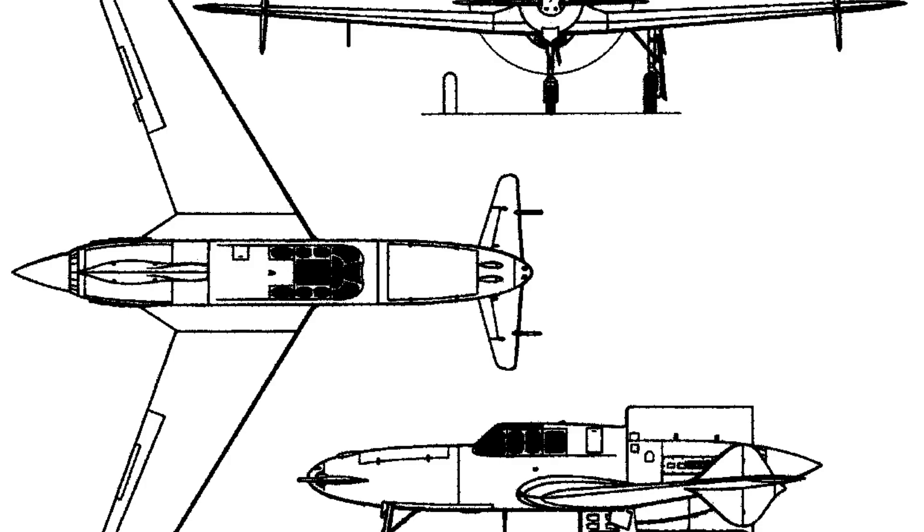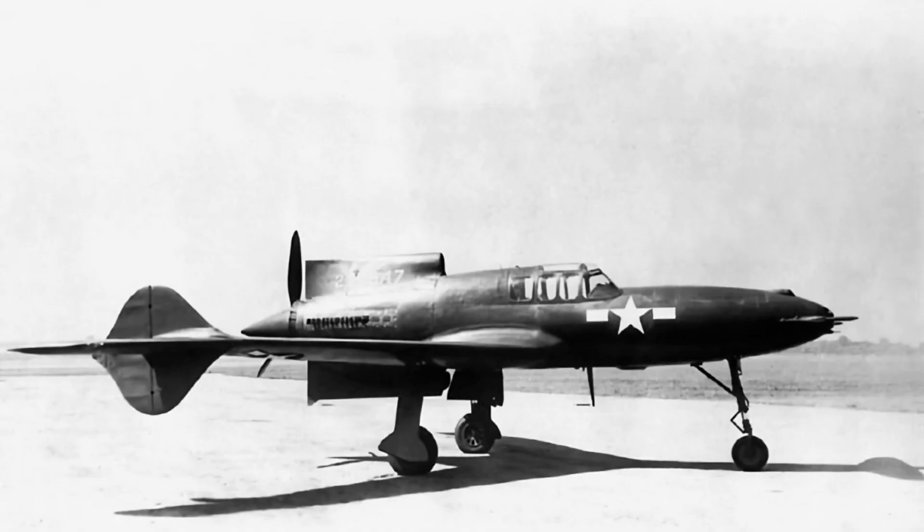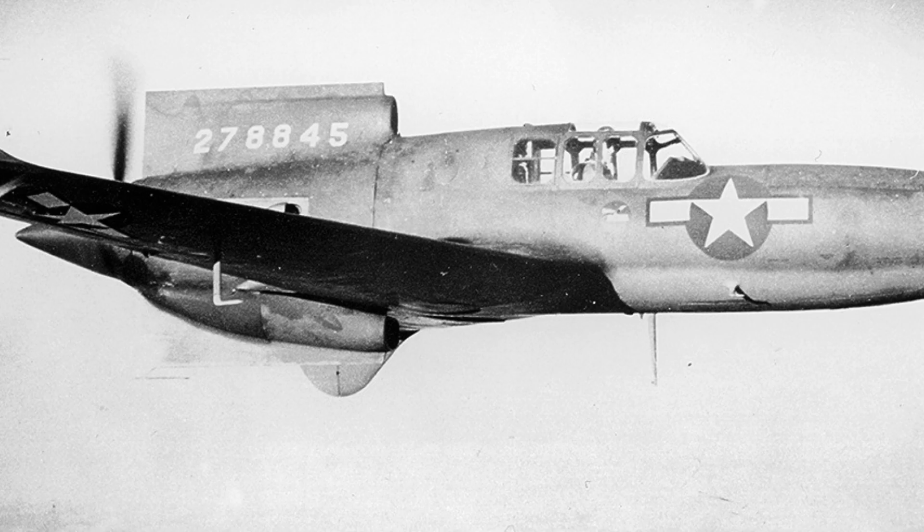One of the main reasons for the failure of the XP-55 Ascender was its unconventional design. The aircraft had a unique canopy cockpit that was mounted above the wings and a pusher propeller located behind the pilot. This design was intended to provide the pilot with improved visibility and a lower profile, but it also created several issues with the aircraft's stability and control.